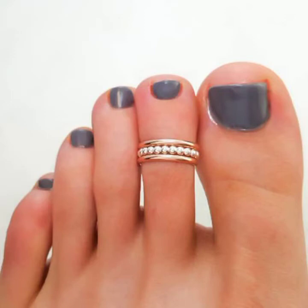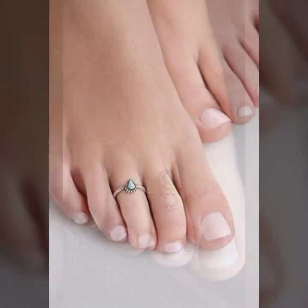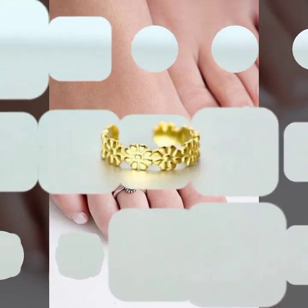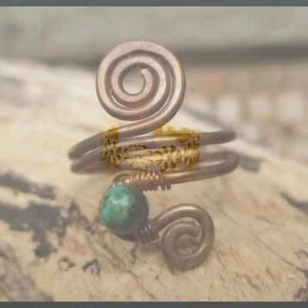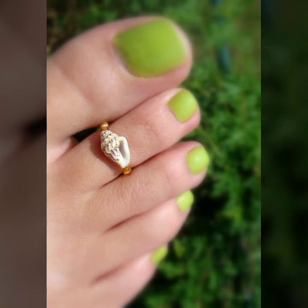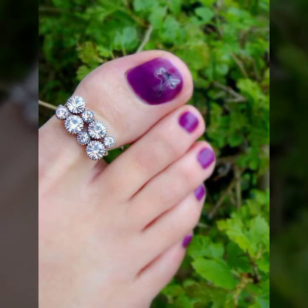Hello friends, welcome back to my channel. I hope you all are fine and doing well. Today I'm going to share with you the most demanding, stylish, stunning and eye-catching toe ring designs. These are very beautiful and very gorgeous rings for those ladies and girls who love to carry this type of jewelry.